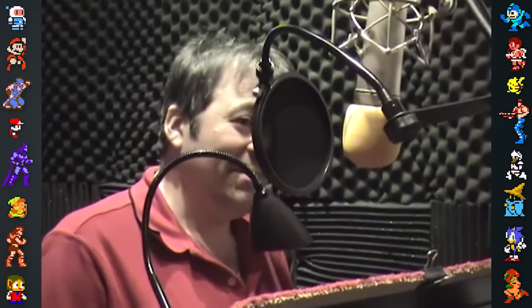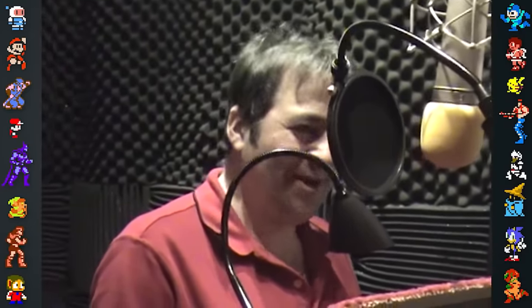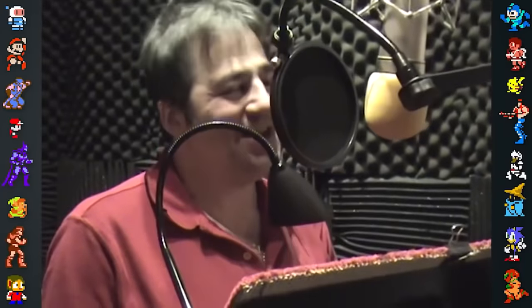The current voice of Dr. Eggman, Mike Pollock, debunked this theory in an interview with Sonic Scene, confirming that the decision to replace the cast was made prior to Bristow's death.